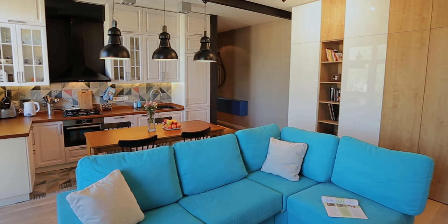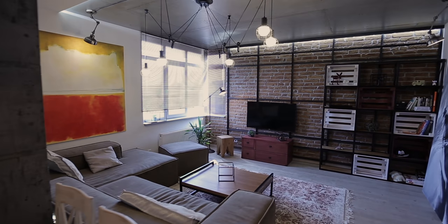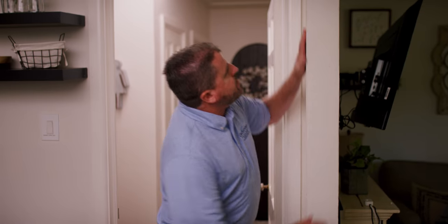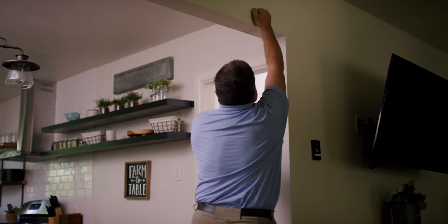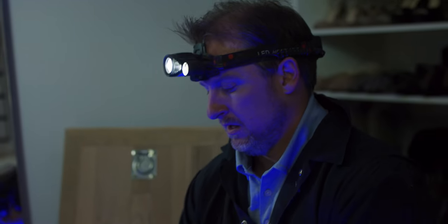Open concept floor plans are growing in popularity, but unless your home is fairly new, you may have walls separating each individual space. Removal of a wall may not seem like a big deal, but doing so without the oversight of a professional engineering firm can cause harm to the structure and the residents.